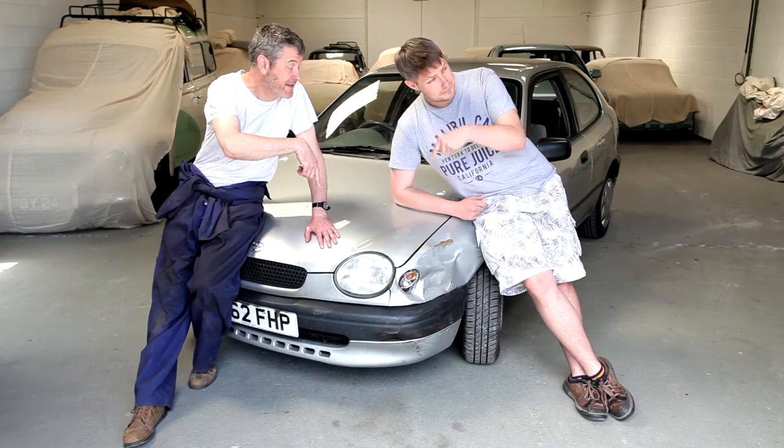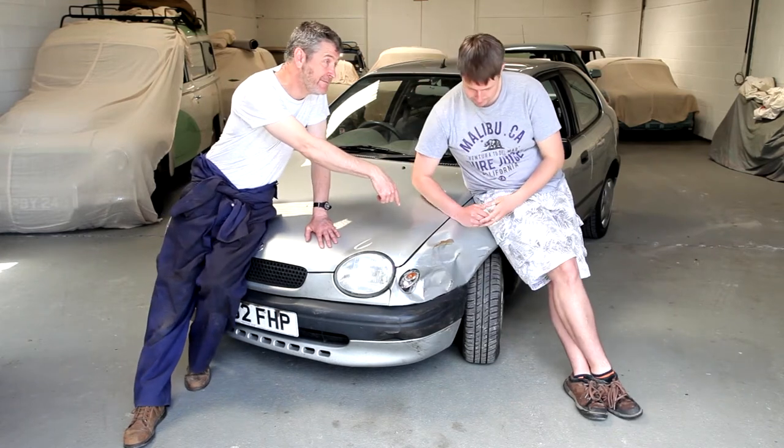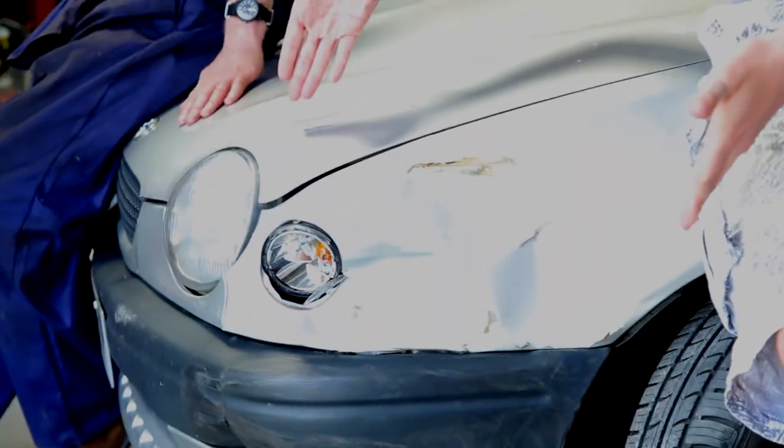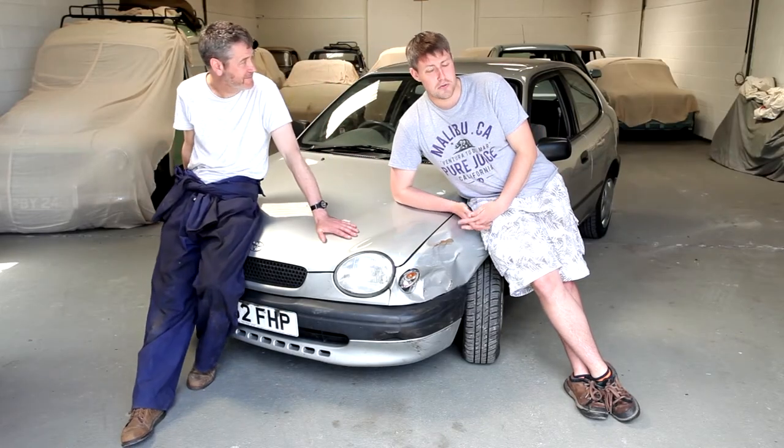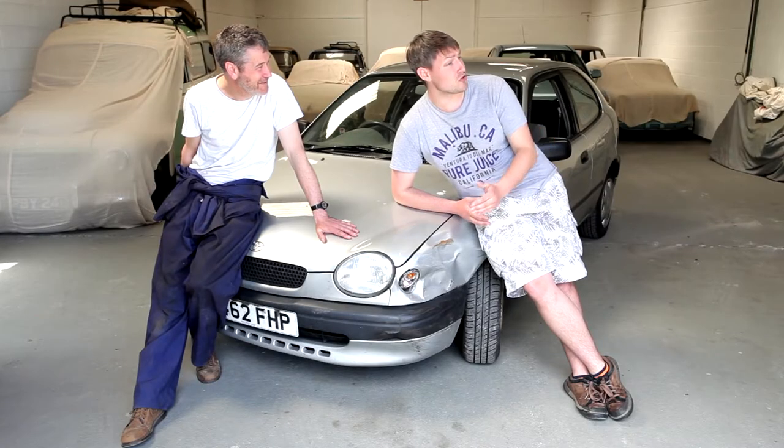Hello and welcome to Spanner Addicts. This is Joel, this is his Toyota Corolla, and this is his messed up wing. So tell us Joel, how did that happen? This happened - I was in Monmouth, I was parked, nobody in the car. I was in a flat for about a minute and suddenly a very elderly lady decided she would come around the corner and drive into it.